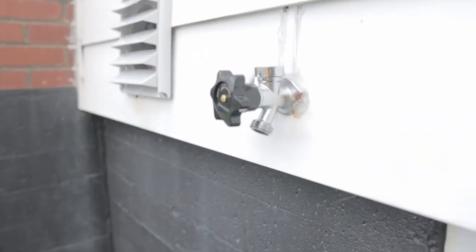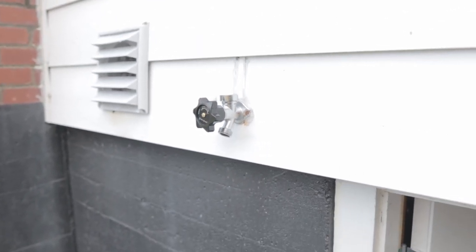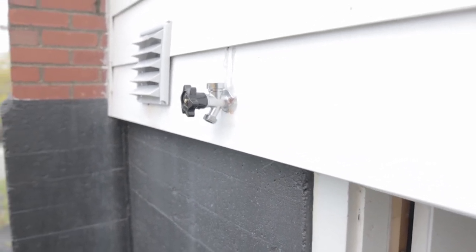The day we went to show the house this outside faucet was leaking. We didn't disclose it because we didn't know about it when we did the property disclosure, but we simply replaced it, so there's a new outside faucet on there now.